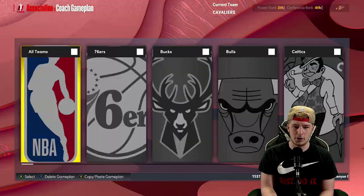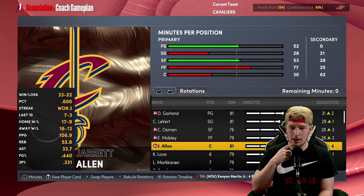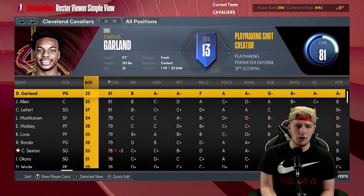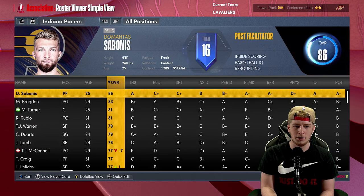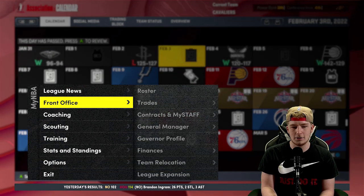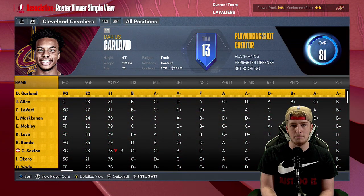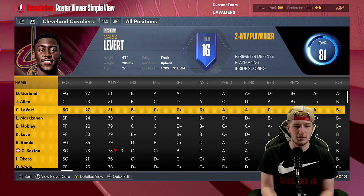Let's take a look at what this would look like right now, currently constructed. We got Garland, Caris LeVert, Osman, Mobley, and Jarrett Allen. I also probably want to do an Indiana Pacers rebuild tomorrow. Getting a first round pick for Caris LeVert — I think that's a W for Indiana. At least they got a first for him, even if it's lottery-protected. Unlike my Blazers who can't get a first for Norm Powell for some reason.